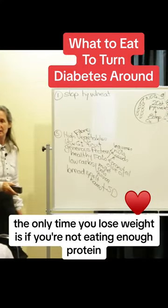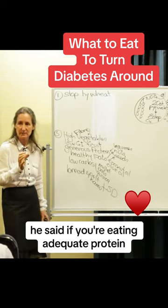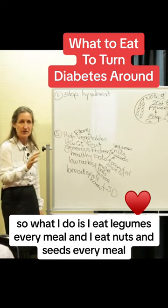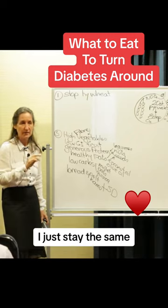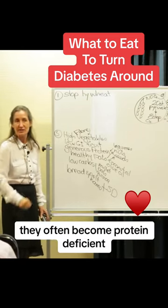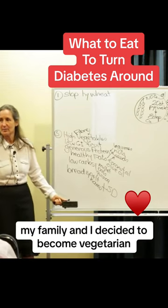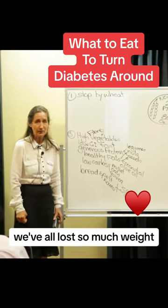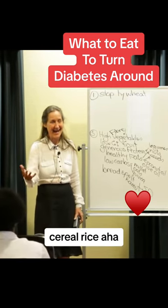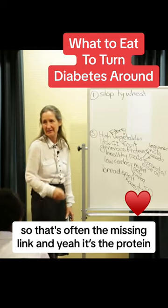The only time you lose weight is if you're not eating enough protein. Dr. Atkins showed this very clearly — he said if you're eating adequate protein, you will never lose muscle. What I do is eat legumes every meal and eat nuts and seeds every meal, and I don't lose the muscle and I don't lose the weight. That's often the missing link: the protein. When people go vegetarian, they often become protein deficient. One lady said her family went vegetarian a year ago to become healthy, but they'd all lost weight and had no energy. When I asked what they were eating: pasta, bread, cereal, rice. So that's often the missing link — the protein.